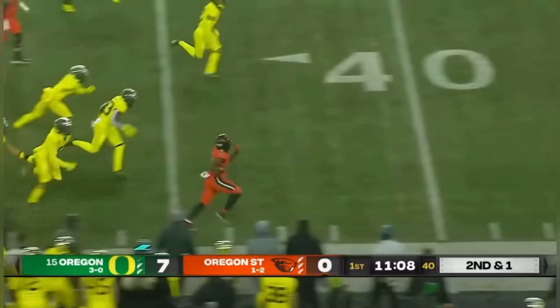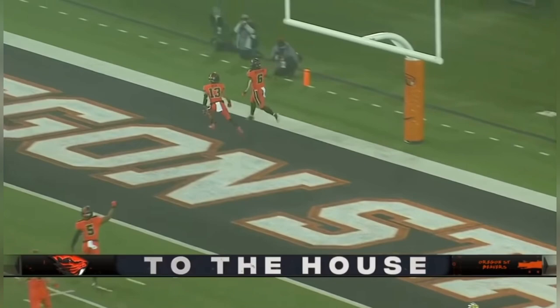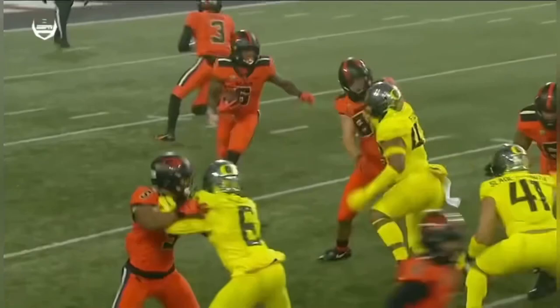He's one of the best running backs in all of college football. There's the first carry, and there he goes down the sideline — Jefferson. Another huge run. He had two of them last week, and he's got one of them already this week — for a long Oregon State touchdown. 82 yards. My goodness. What a run.